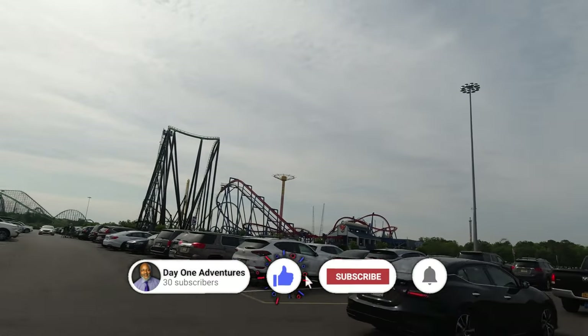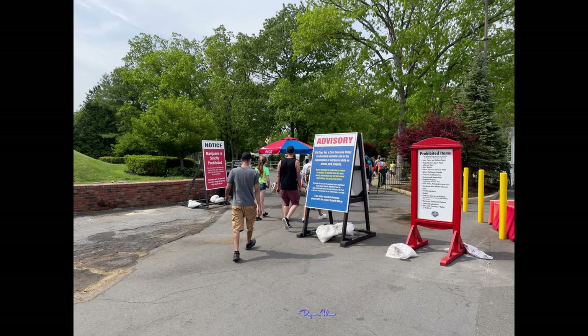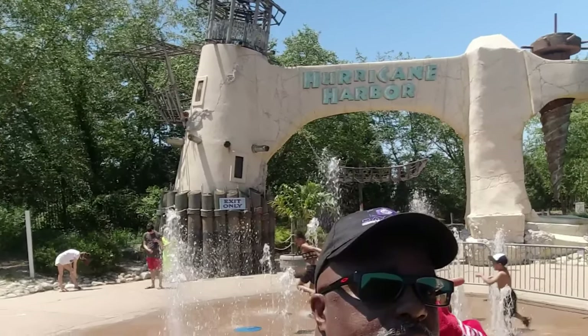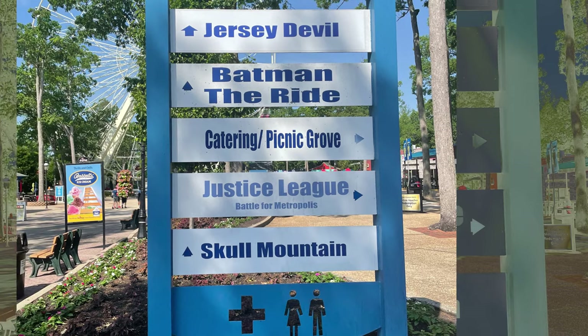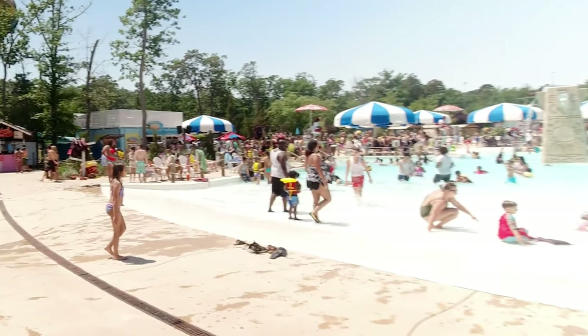The shuttle is free and runs about every half hour — it's not a big shuttle. If you're going to do both parks, I'd recommend parking at Hurricane Harbor, catching the shuttle over to Great Adventure, and then when you're finished and want to cool off in the afternoon, you'll be at Hurricane Harbor with your car right there.